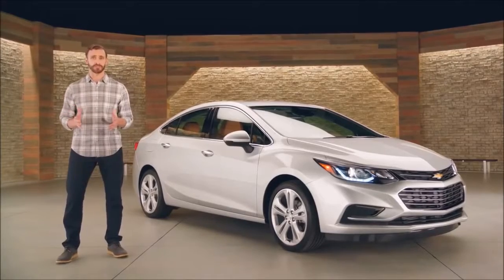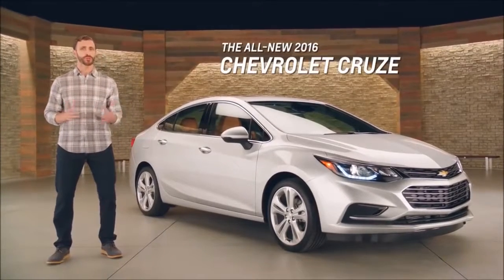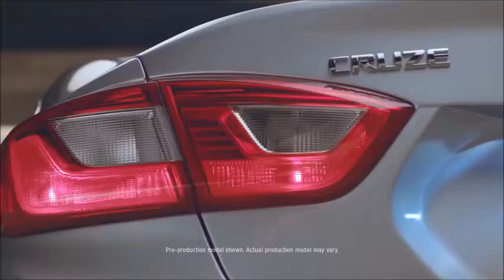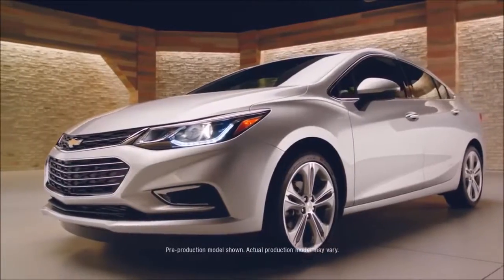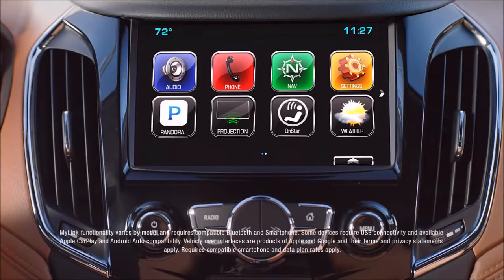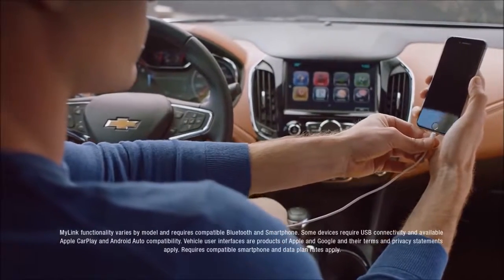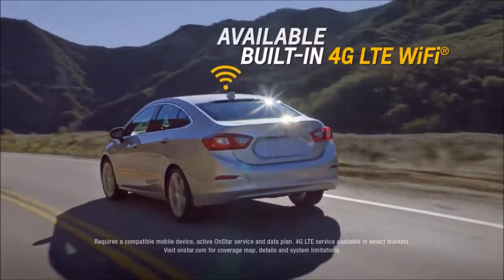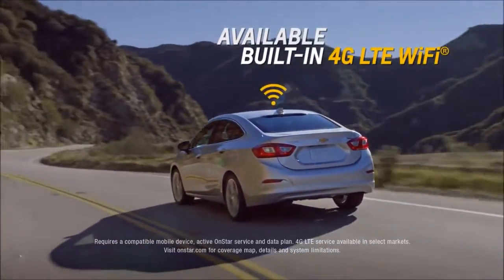There are a lot of compact cars out there. So, why choose the all-new 2016 Chevrolet Cruze? The all-new 2016 Chevrolet Cruze comes standard with Chevrolet MyLink, with an available customizable color touchscreen display offering advanced phone integration technology, along with available 4G LTE Wi-Fi that helps keep you seamlessly connected.